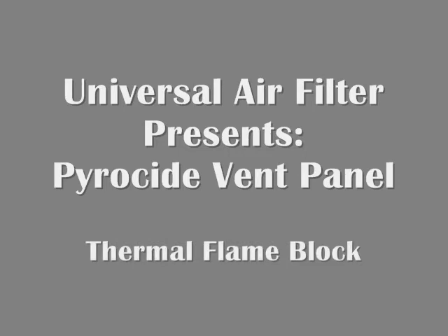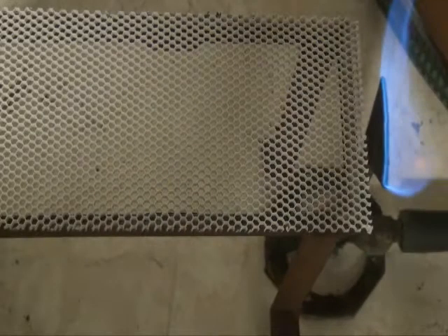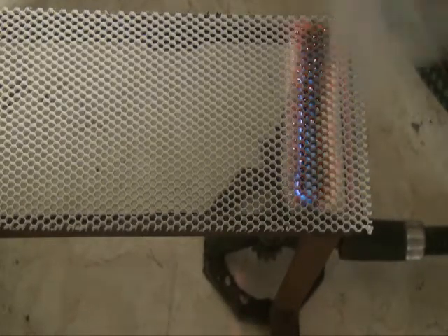Universal Air Filter presents the Pyro Side Vent Panel — a thermal flame block made from an aluminum honeycomb core with a heat-response intumescent flame coating. Pyro Side Vent Panels are designed to provide fire containment within electronic enclosures.